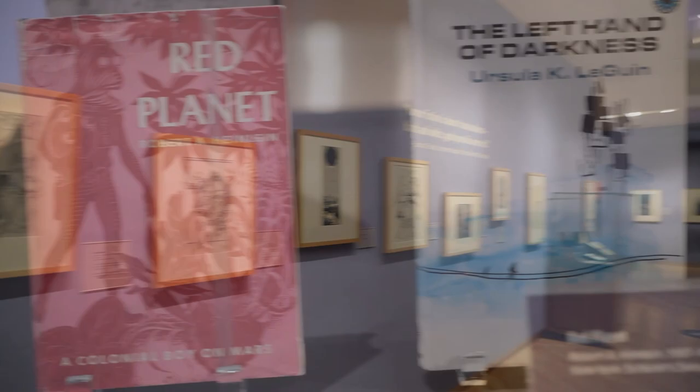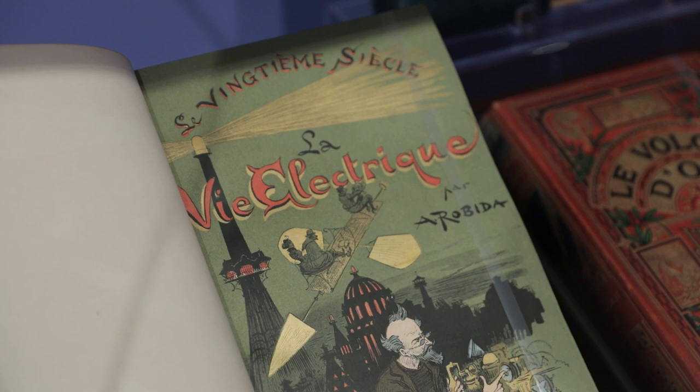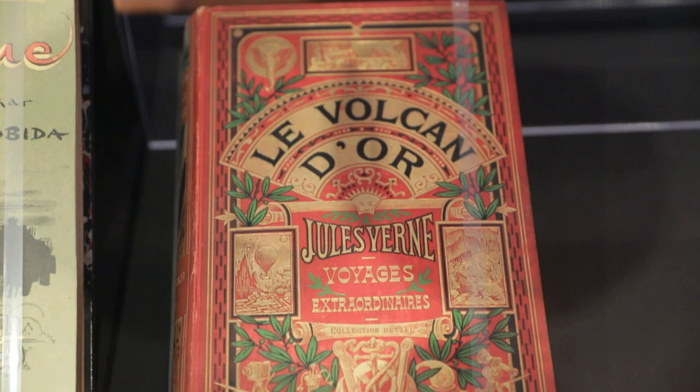The Spaced Out exhibit includes some of the oldest books in Merrill's collection. The earliest is a science fiction tale from 1751 about a land hidden beneath Antarctica where inhabitants fly on mechanical wings. We are also showcasing a beautiful embossed 1906 edition of Jules Verne's Le Volcan d'Or, or The Golden Volcano, one of the many rare editions of Verne's pioneering works in science fiction donated to the collection in 1972.